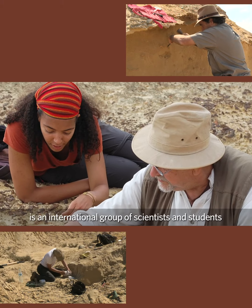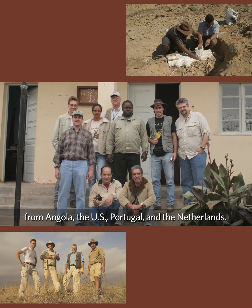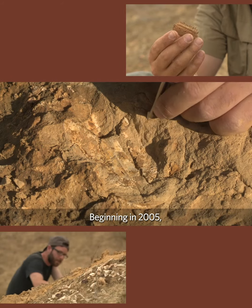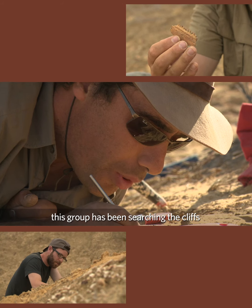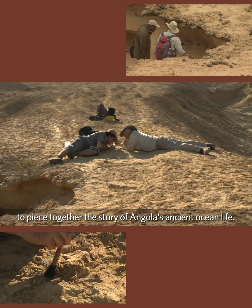Progetto Paleoangola is an international group of scientists and students from Angola, the U.S., Portugal, and the Netherlands. Beginning in 2005, this group has been searching the cliffs to piece together the story of Angola's ancient ocean life.